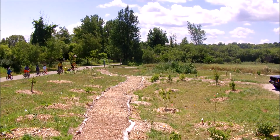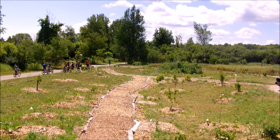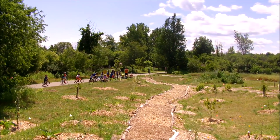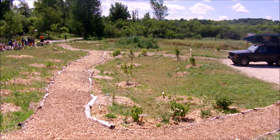Check out edibletrails.org for more information. Ask Jonathan, the coordinator, how to do this in your area. And look, here's our crew — kids biking. Once these are fruiting, they can grab some berries as they go. Check out edibletrails.org to see how to bring this to your community.